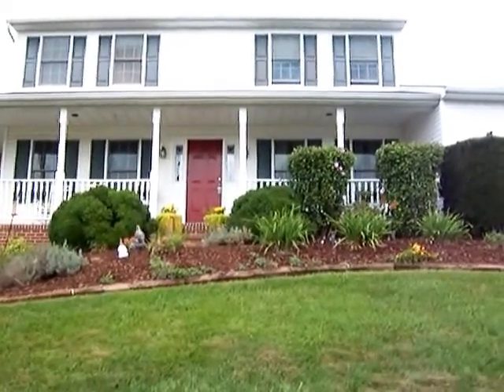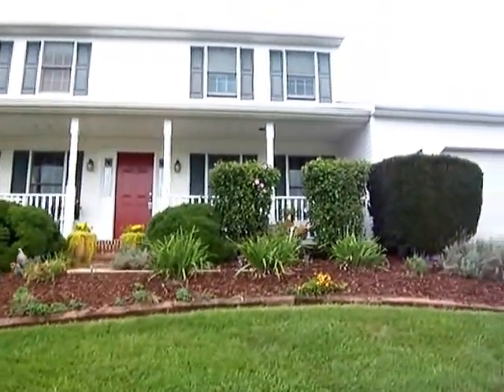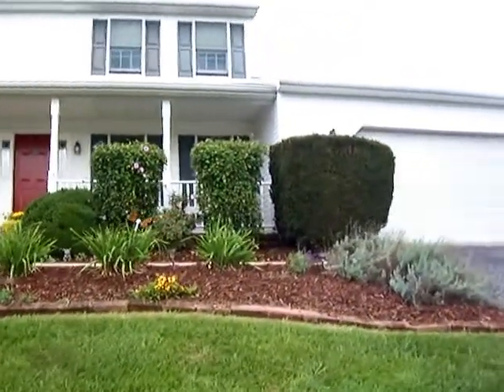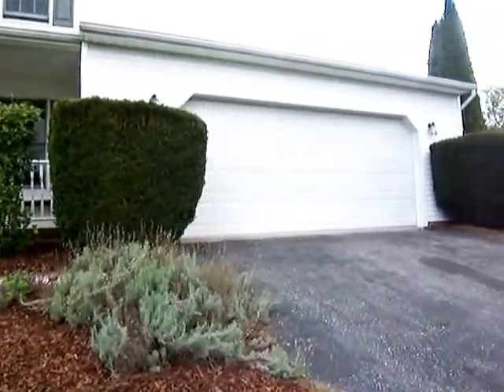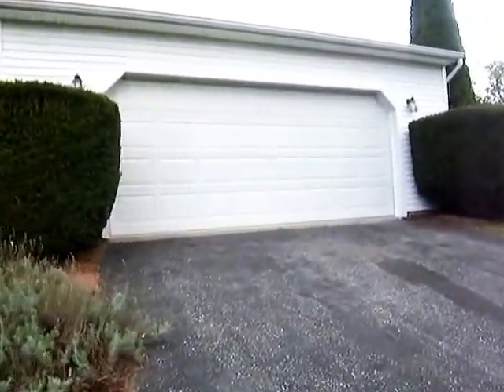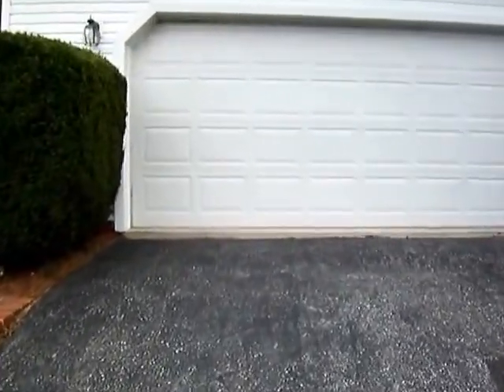Welcome to 9 Shetland Drive in Shrewsbury, Pennsylvania. This is a two-story colonial with vinyl maintenance-free siding. We're starting with the outside of the house here to give you a walk, and we're walking right up to the garage, which is an oversized two-car garage.